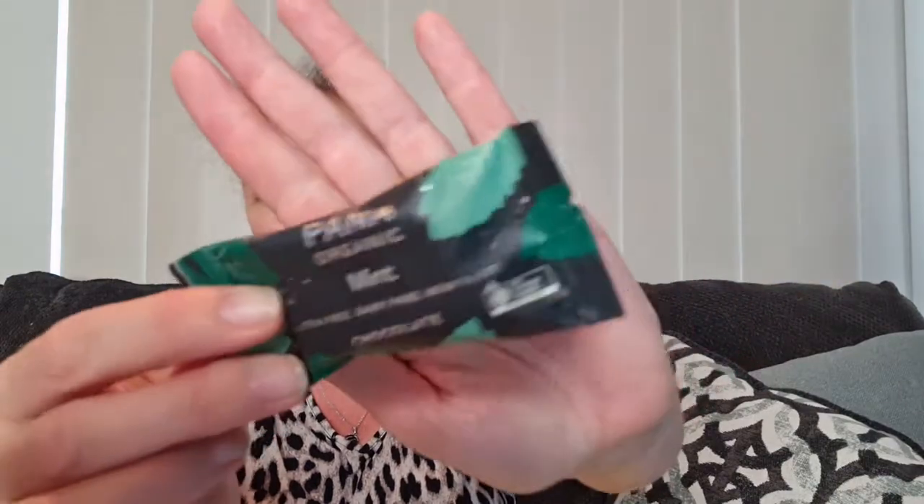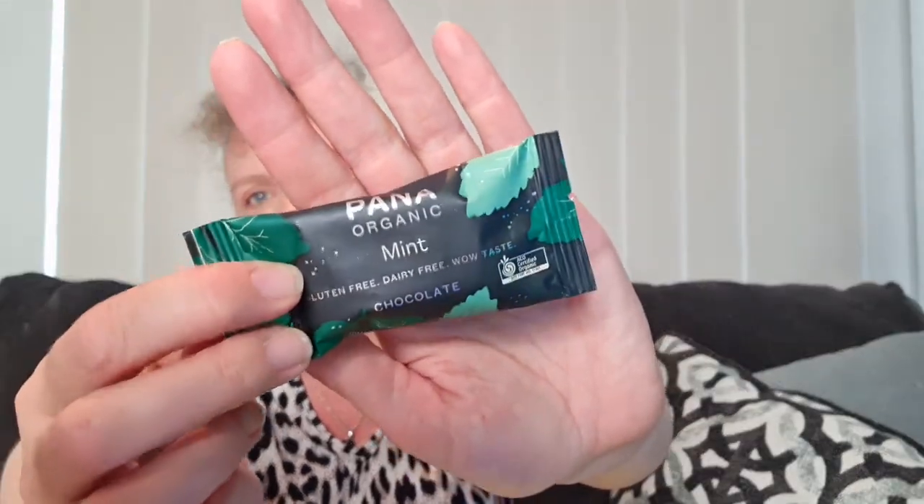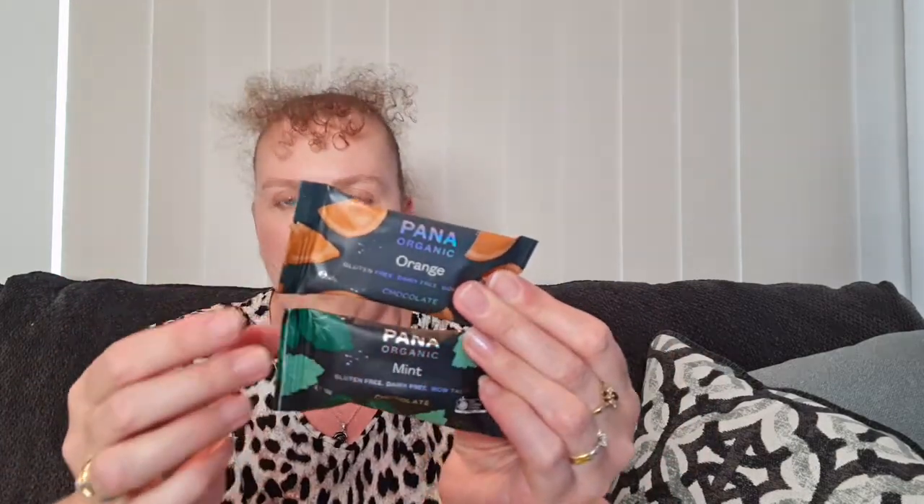We also have a Remedy drink — organic kombucha with no sugar in the wild berry flavor. That's a $4.50 value. Then we have Pana organic chocolate — mint chocolate and orange chocolate, both gluten-free and dairy-free. They're cute little mini chocolate bars. I actually got both — one mint and one orange — and they are $2.50 each.